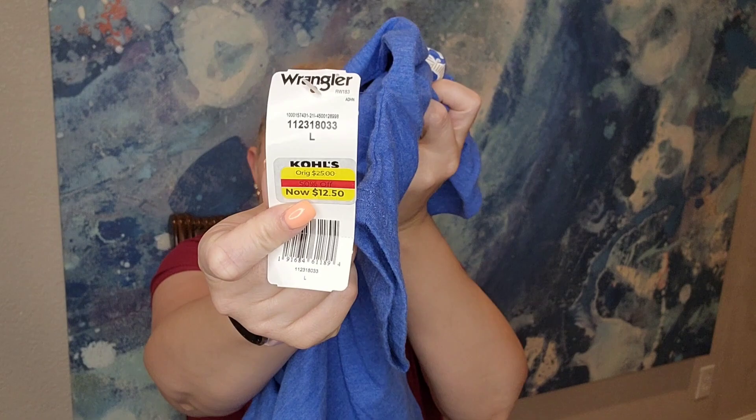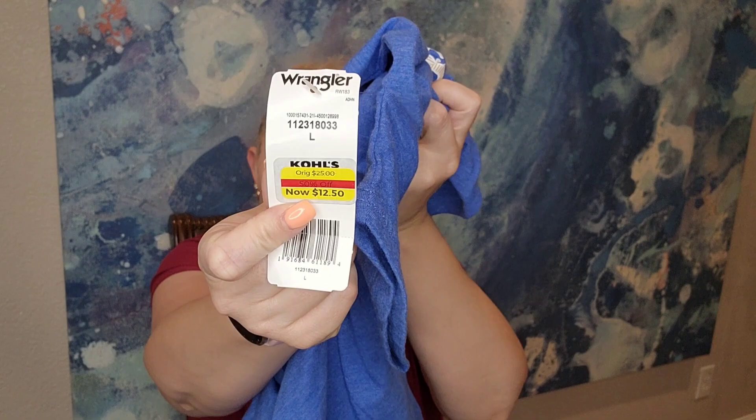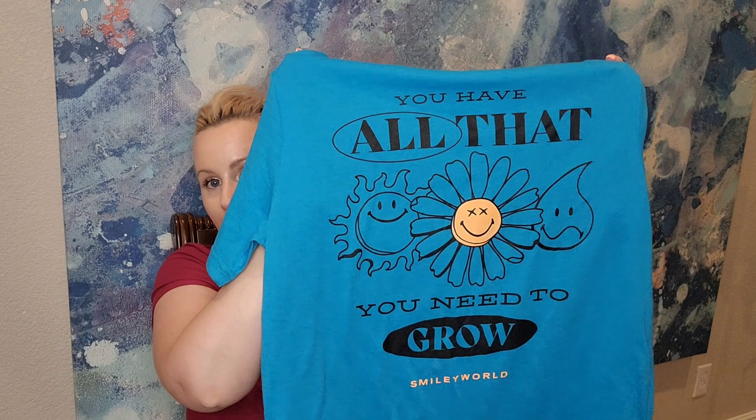I have a couple of Josh's shirts. This one is a Wrangler in royal blue — $12.50. I really like this shirt. The next one says 'You Have All That You Need to Grow' with a smiley face on the front, and on the back it says 'Grow Kindness Within.' Brand is Smiley World and the price was $9.